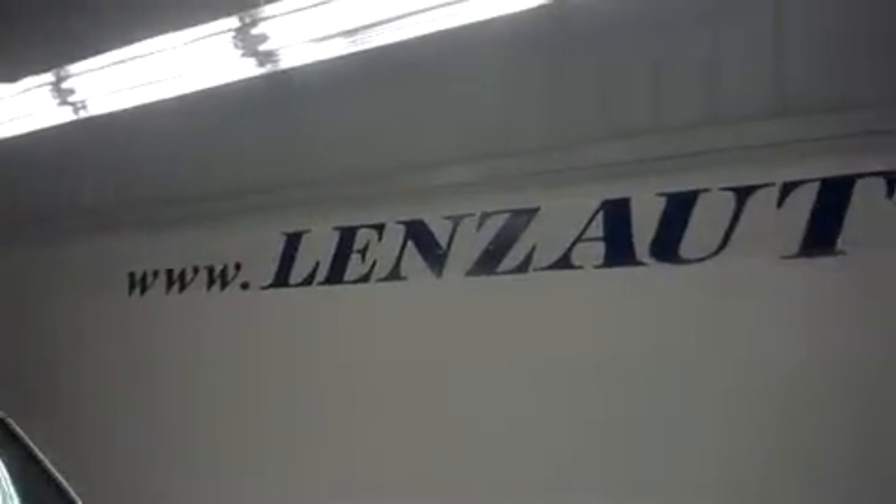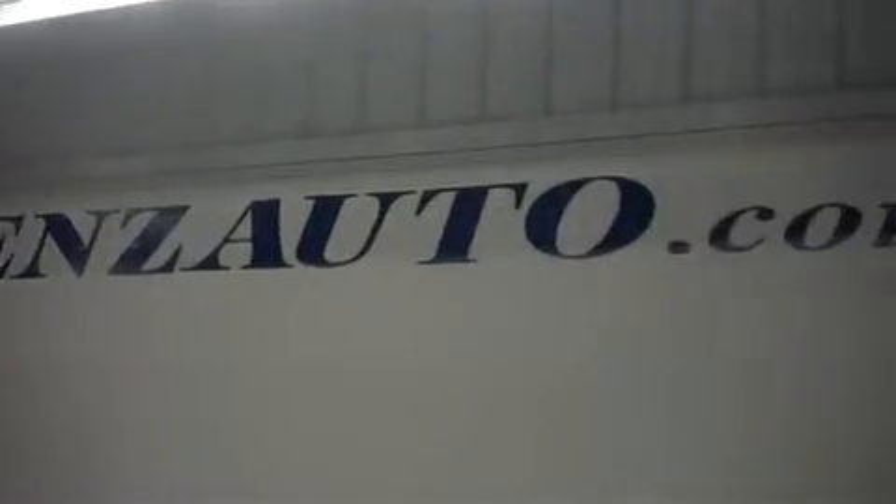For more pictures of this vehicle, or the over 500 we have in stock, please visit our website at www.lenzauto.com.